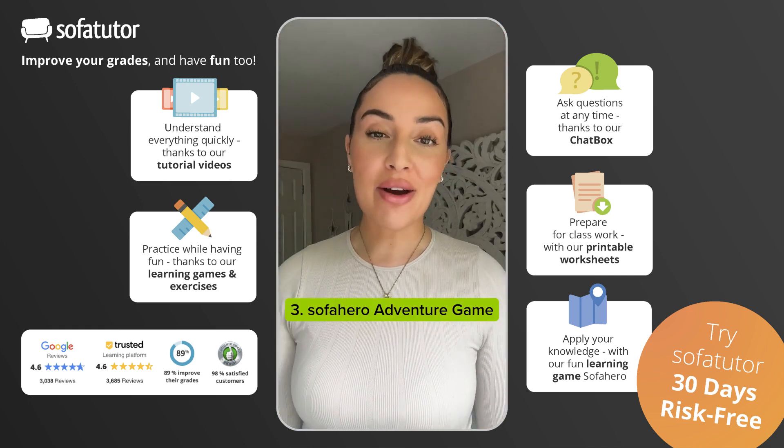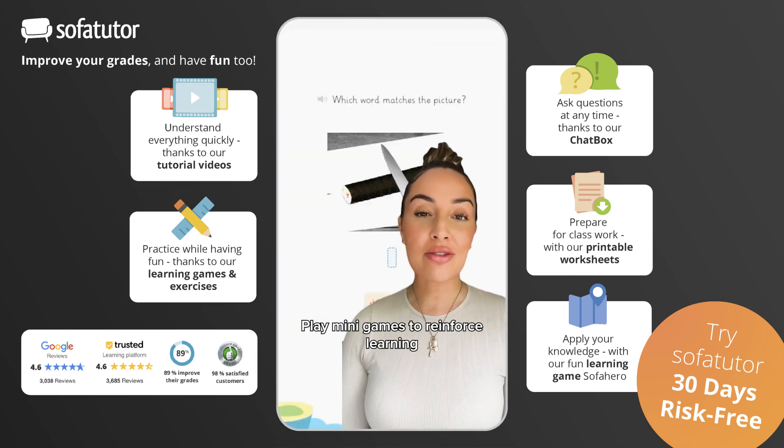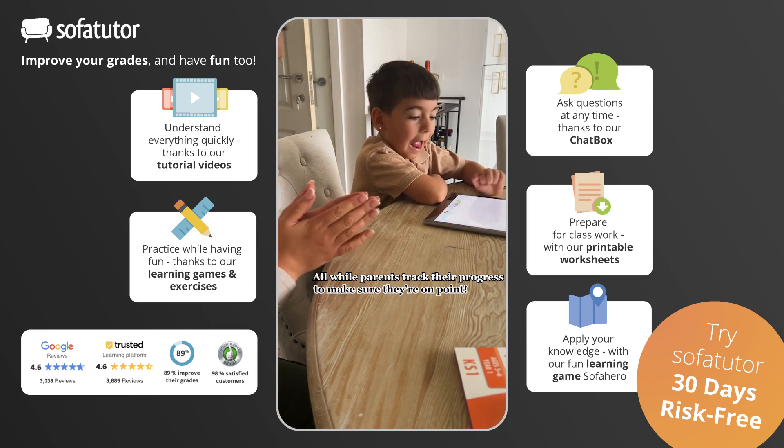Three: Sofa Hero adventure game. Kids can explore various topics, play mini games to reinforce learning, and earn rewards and badges to keep them invested — all while parents track their progress to make sure they're on point.